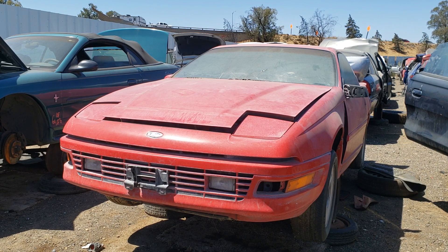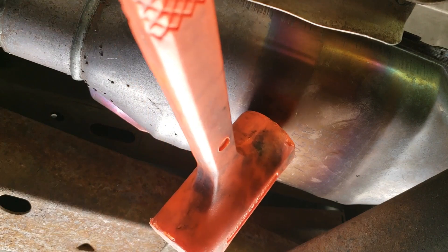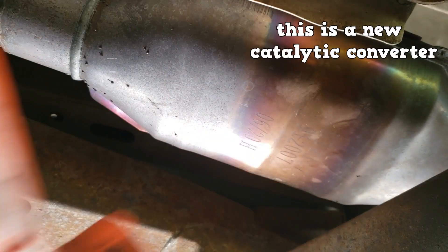To test the catalytic converter, you can take a rubber mallet and tap it. If it rattles, the converter has lost its substrate and must be replaced.